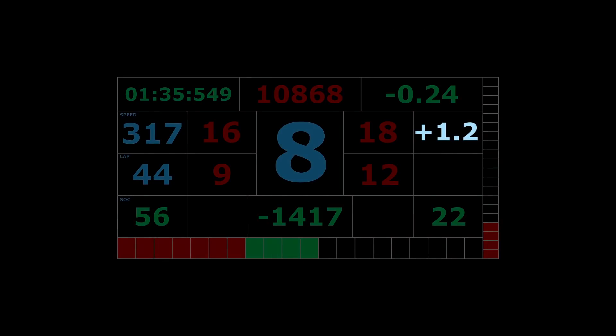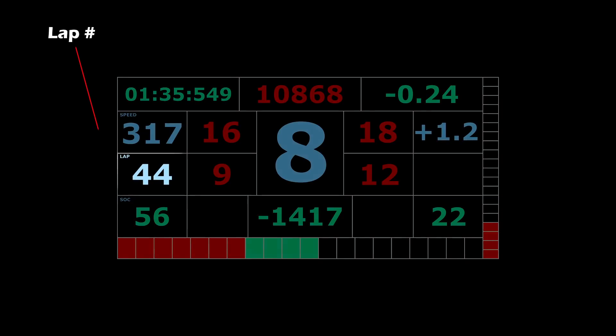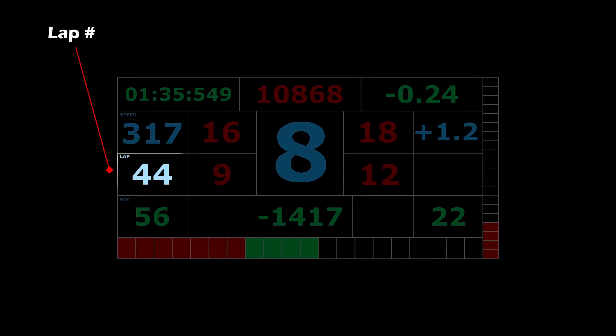The figure on the right is the brake bias or balance, set by the driver on the steering wheel as shown earlier, giving a clear readout of the current setting. The lap number indicator shows just that — the current lap number.